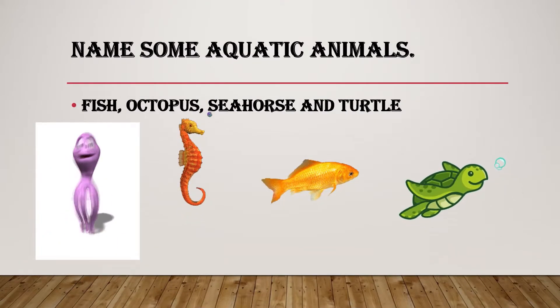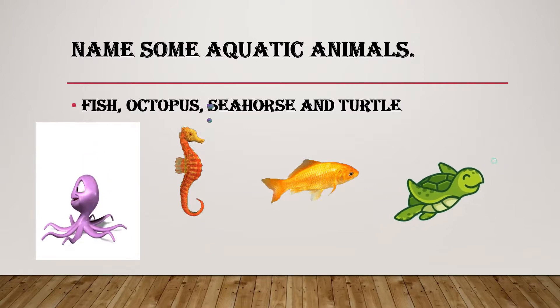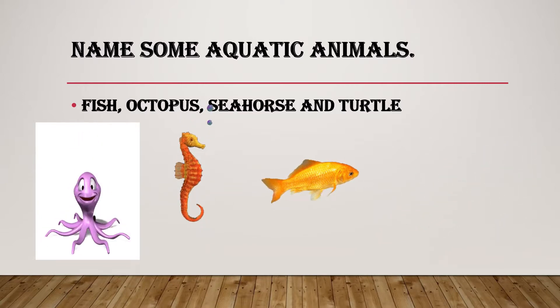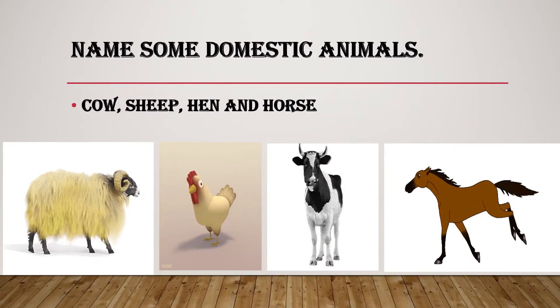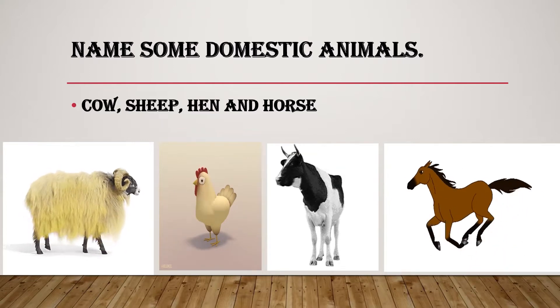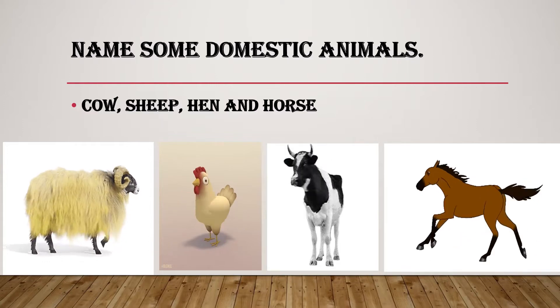Name some aquatic animals. Fish, octopus, seahorse, and turtle. Name some domestic animals. Cow, sheep, hen, and horse.